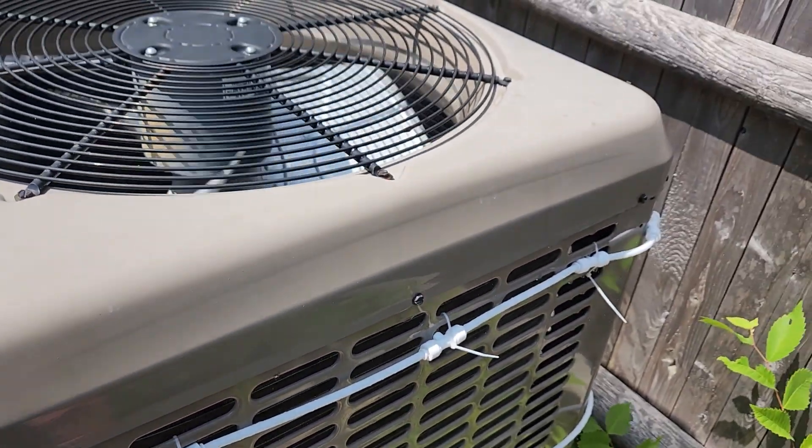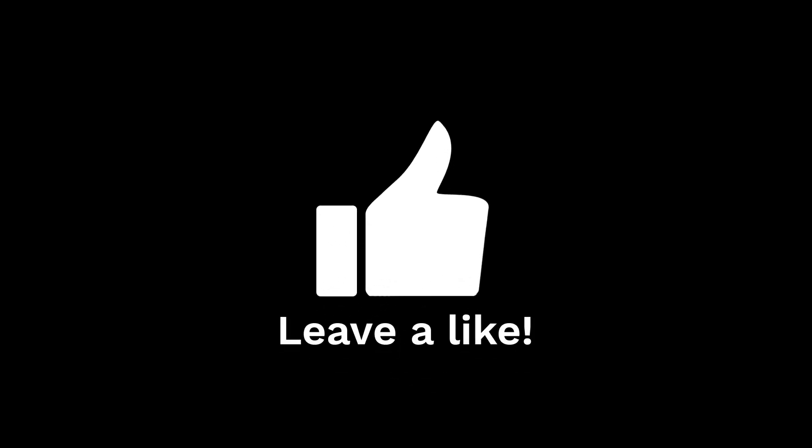That does it for today. I want to thank you for watching, and if you enjoyed this video or found it helpful, you know what to do.